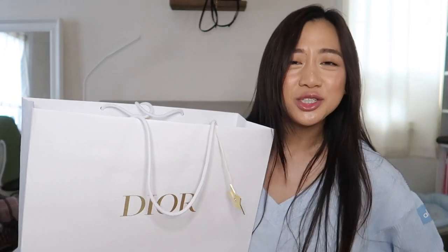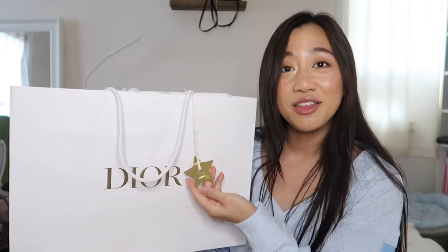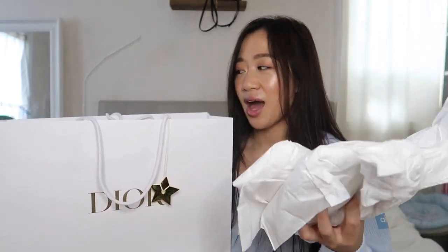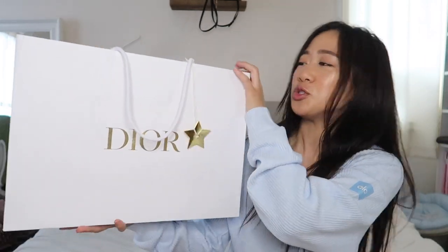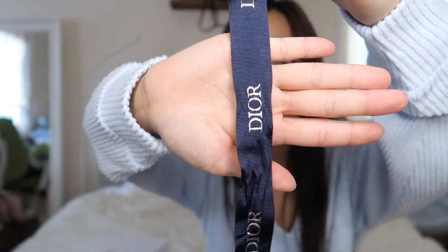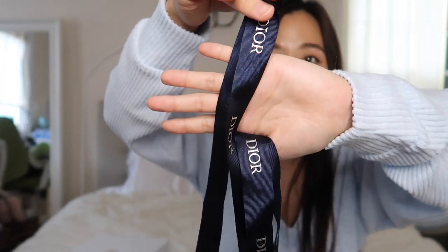Luckily Don was able to give me another little Dior star, which I love and appreciate. So this is the bag. Unfortunately, the day that I went, apparently Dior was really busy so my SA told me they actually ran out of the shiny ribbon, so he had to give me the men's ribbon. Let me show you the difference — the men's ribbon is actually blue. If you've ever bought from Dior Men's before, I actually think that's a really cool touch, kind of making it more special whether you buy from men's or women's.